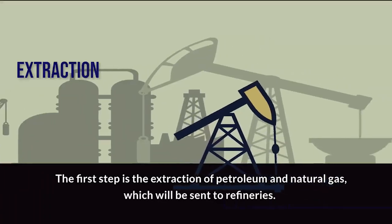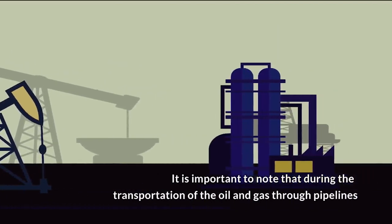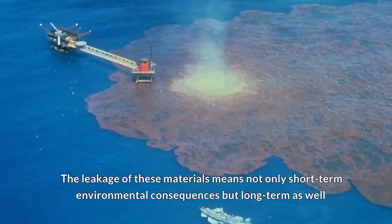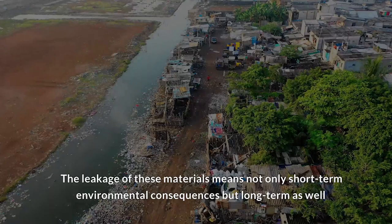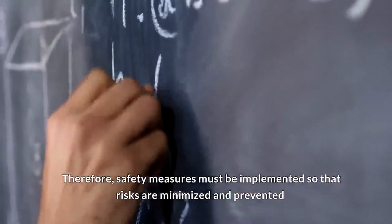The first step is the extraction of petroleum and natural gas, which will be sent to the refineries. It is important to note that during the transportation of oil and gas through pipelines, the leakage of these materials means not only short-term environmental consequences, but long-term as well. Therefore, safety measures must be in place so that risks are minimized and prevented.